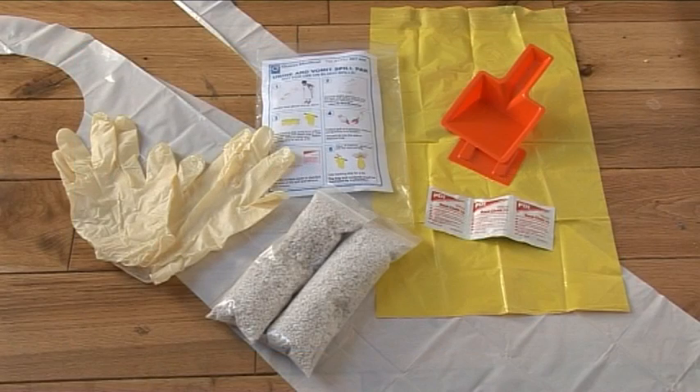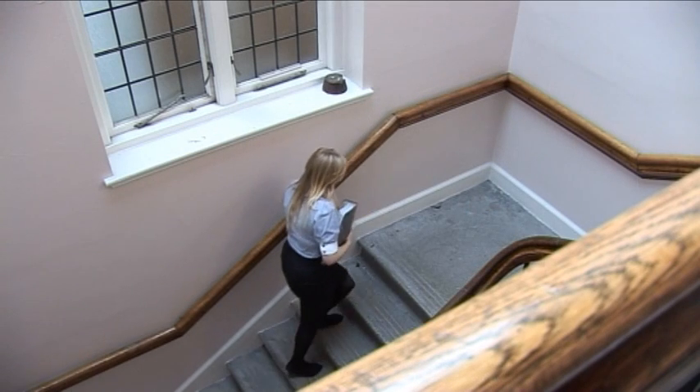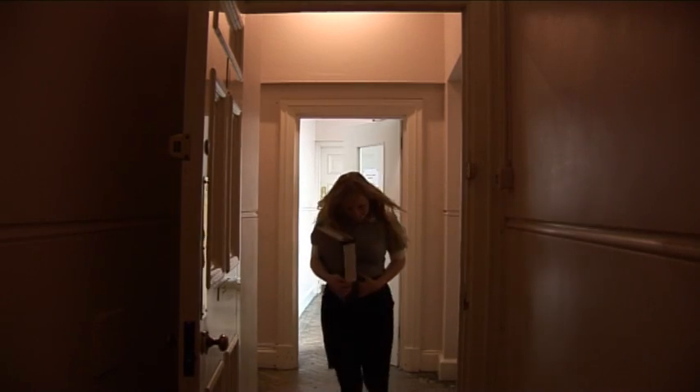One of the most effective methods of prompt action is using a body fluid kit to clean up vomit and diarrhoea safely. This is a step-by-step guide to deep cleaning of definite or suspected vomit and diarrhoea spillage areas.